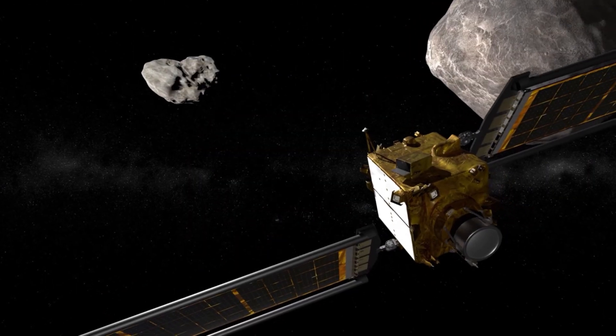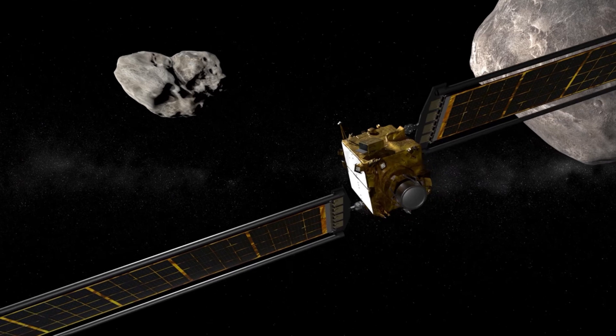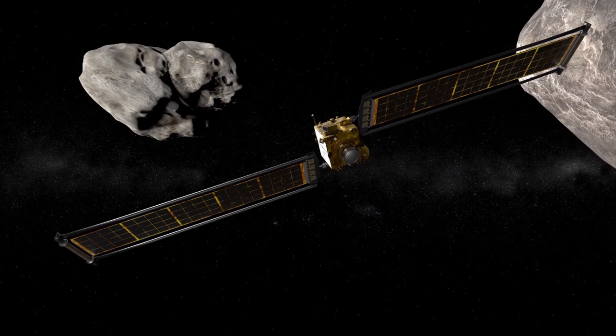Didymos is actually the most easily reachable asteroid of its size from Earth, which is why it was targeted. But more specifically, it's Didymos' moon, Dimorphos, which is the target of the DART mission, to test whether a spacecraft impact could successfully deflect an asteroid off a collision course with Earth.